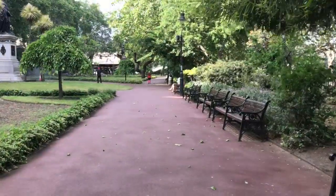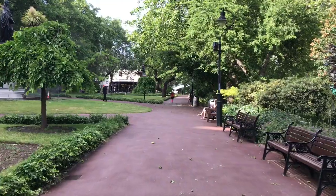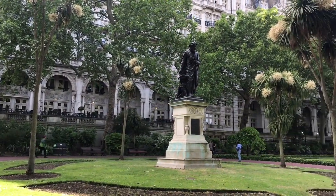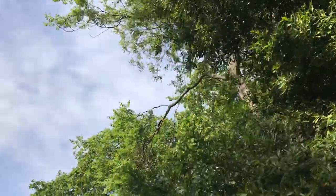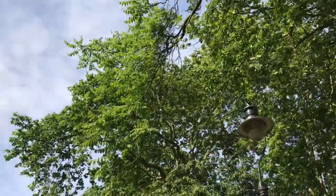There are currently construction works going on by the riverside, so I decided to go through Whitehall Gardens. The present green space was laid out in 1875 as a pleasant way to cover up the sewer and underground railway that run underneath. It's sometimes confused with the privy garden of the Palace of Whitehall, which was actually to the left of this as we're going, and no longer exists.